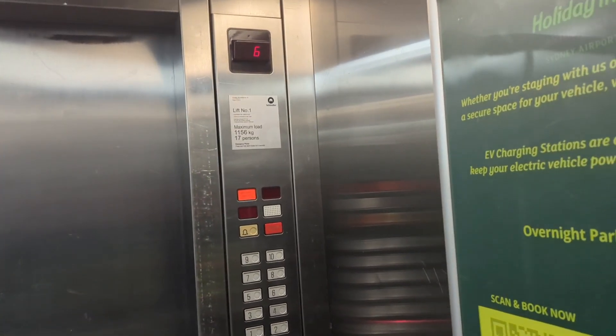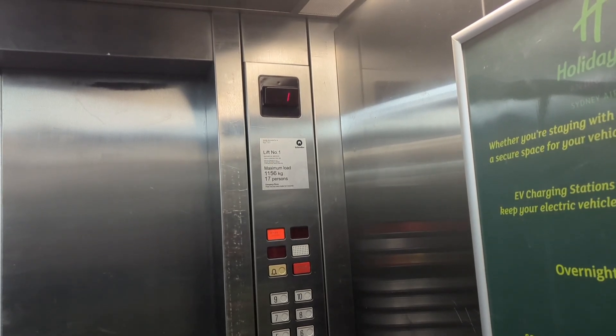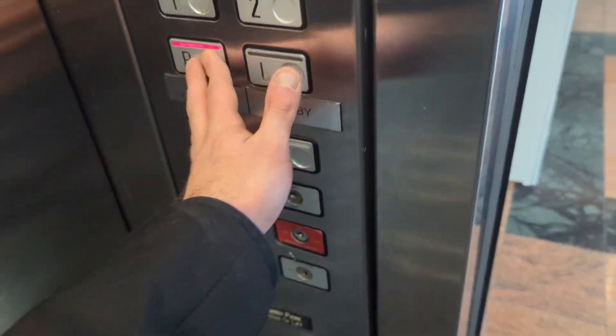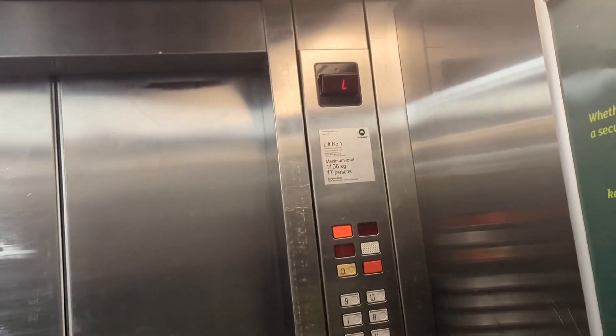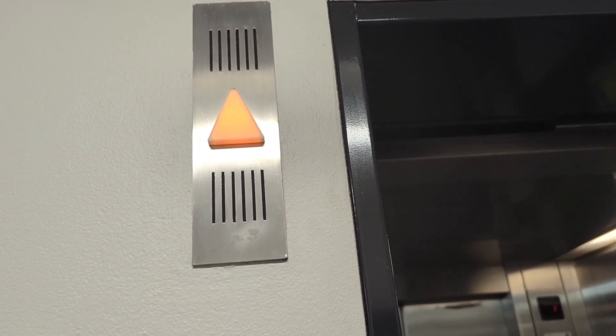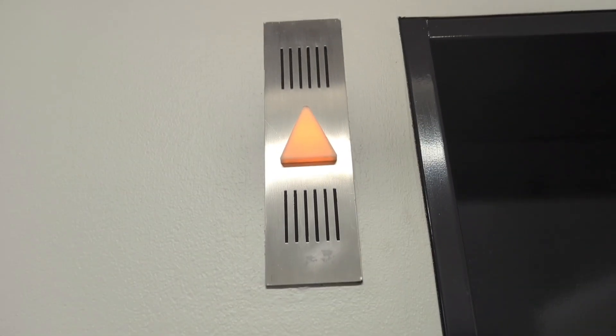I'm seeing a lot of Schindler lifts lately, which is good. Anyway, I didn't know about this list until someone uploaded it — a YouTuber from America who came to Sydney for a holiday. Apparently he uploaded a video of that lift, but unfortunately that's gone. So again, that other one is also getting upgraded too.